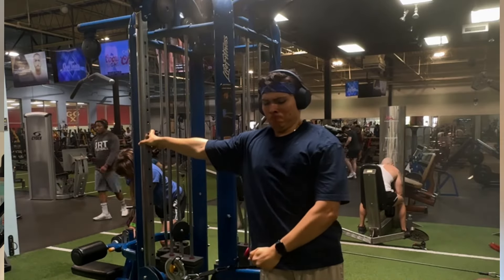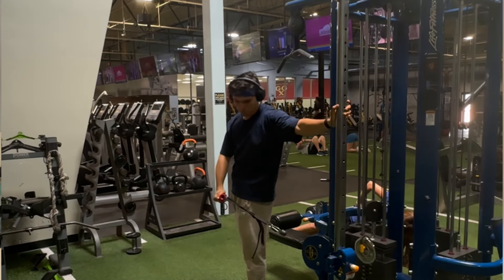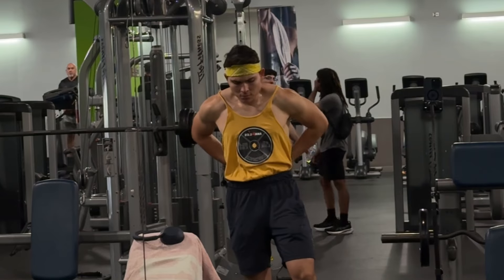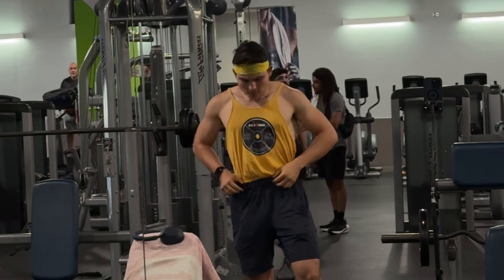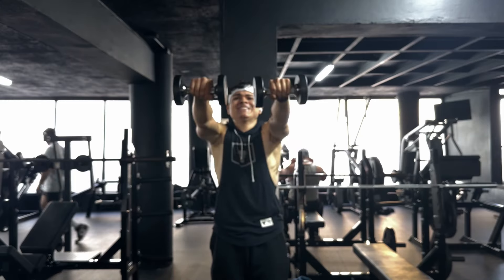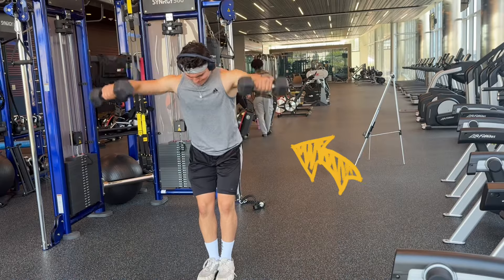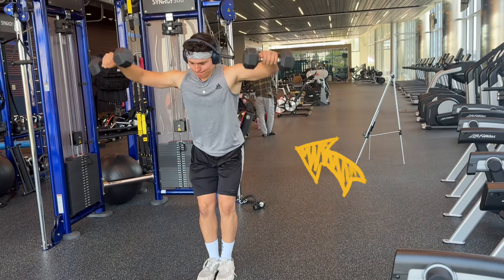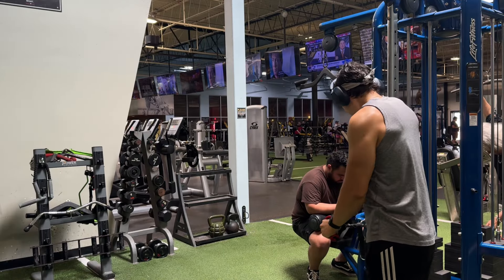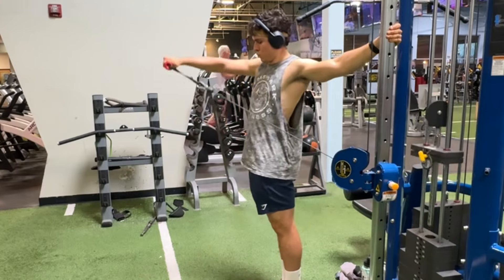Number seven is lateral raises with cables. I think this is the best exercise to train your shoulders because you target the front and middle delts — the area that makes your shoulders wider and rounder. With dumbbells you recruit other muscles like the lower back, which we don't want. With cables, position your body leaning away from the cable machine to feel a deep stretch in the starting position, then contract and use slow eccentrics.